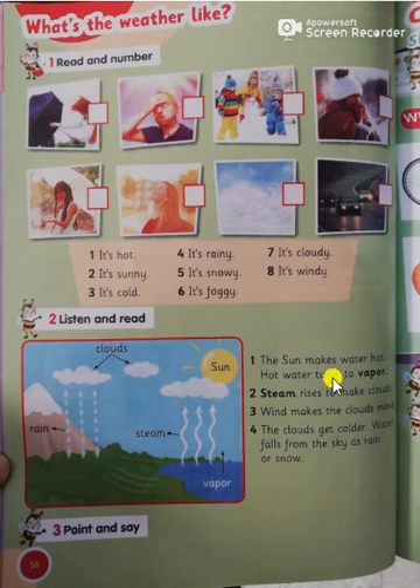Listen and read. The sun makes water hot. Hot water turns into vapor. Number two: steam rises to make clouds. Number three: wind makes the clouds move. Number four: the clouds get colder and water falls from the sky as rain or snow.